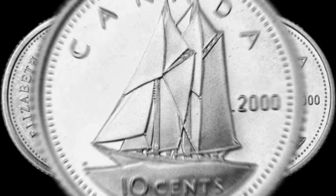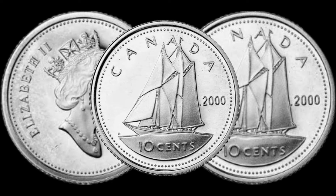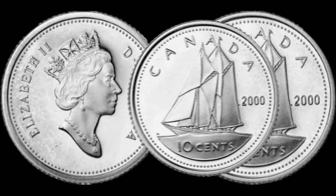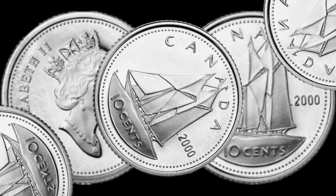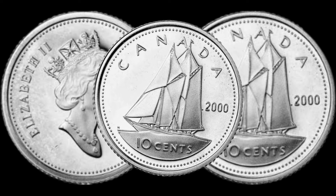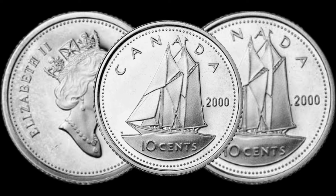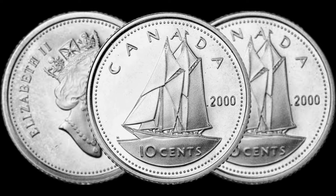Alright folks, that wraps up our exploration of the 2010 cents Canadian coin. Is it a rare find worth a significant amount? If you enjoy coin collecting content, don't forget to like this video, subscribe to Old Coins Prices, and hit that notification bell for more coin-related discoveries.